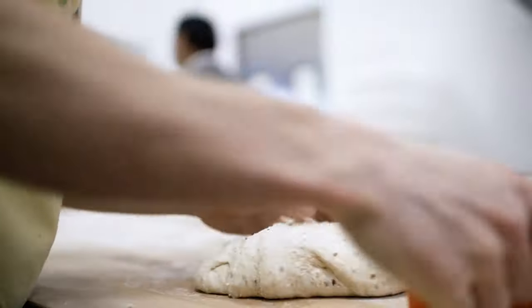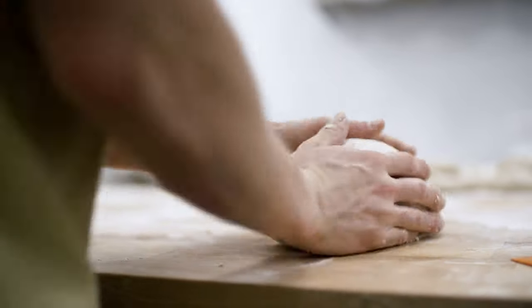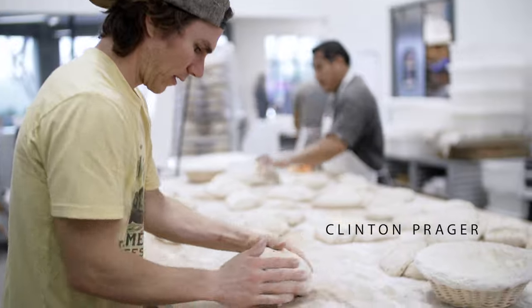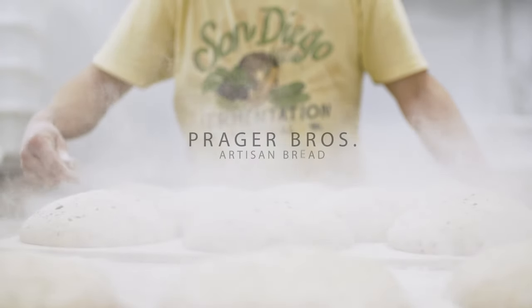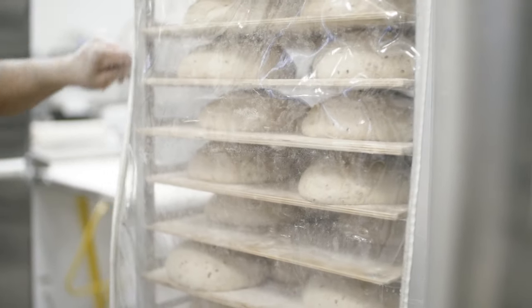Part of being a baker is knowing how to work with different raw ingredients. When working with more conventional flours it's going to be very consistent, and that's great when you're trying to make the same thing every day. When you're trying to make something new and different and push the envelope a little bit, milling our own fresh flour makes it so you can make something unique.